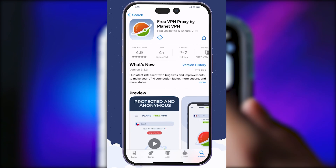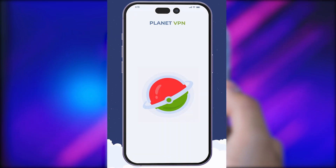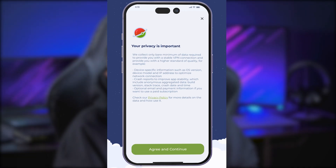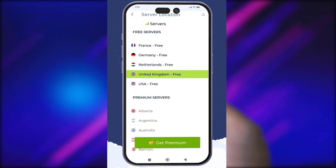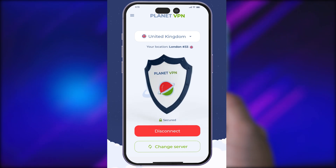Now I'll show you how to install the app on your smartphone. Open the App Store, enter 'Planet VPN' in the search bar, and press the install button. After installation, launch the app, read and accept the privacy agreement, then choose one of the five free locations. VPN connected — your connection is anonymous and secure.